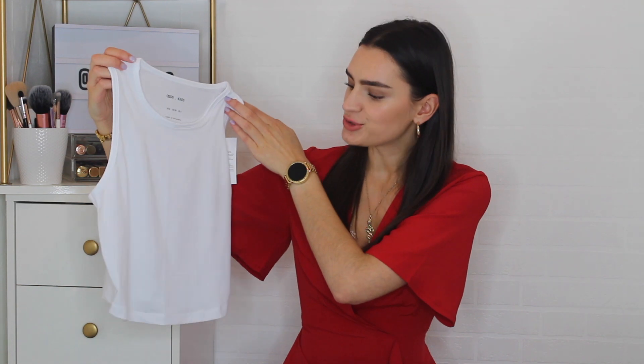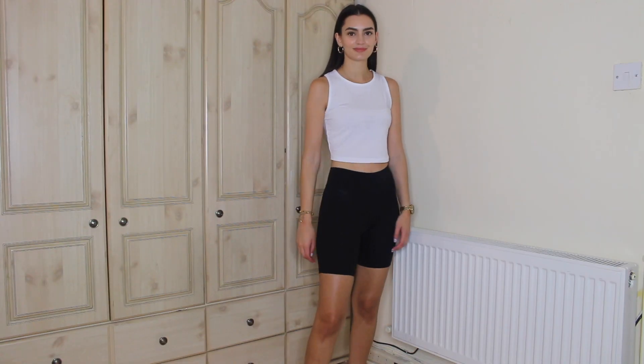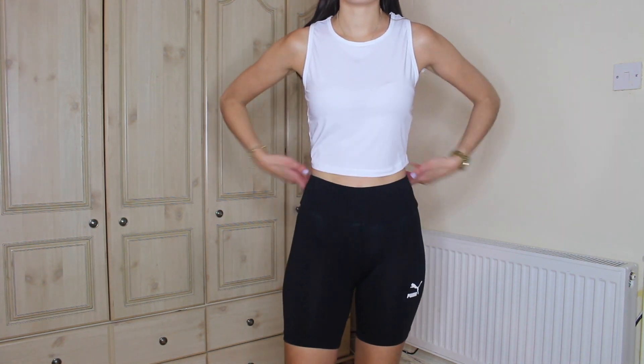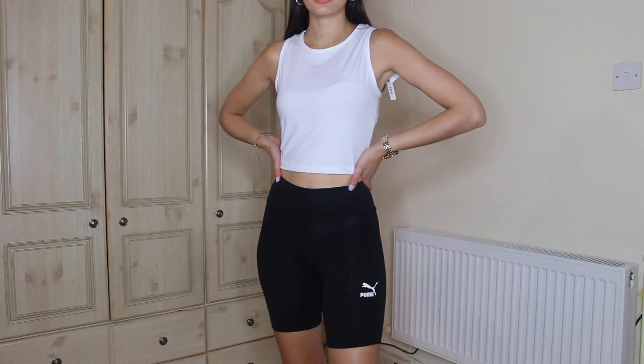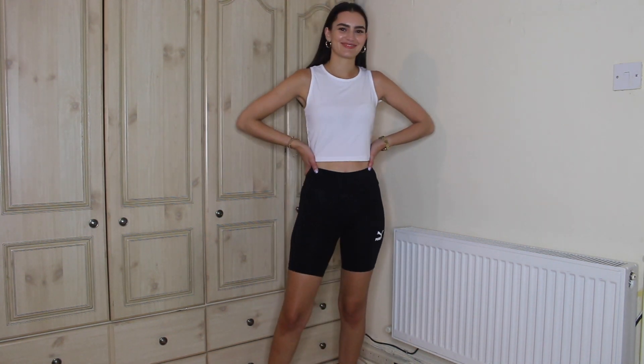Finally from ASOS, I also picked up a little sports crop top from their own brand sportswear line called 4505. They have some really nice things. I already have this in black so I picked up the white too, just so I can alternate between the two. I got this in a size eight — it's a bit more of a loose fit, but that's exactly what I want.